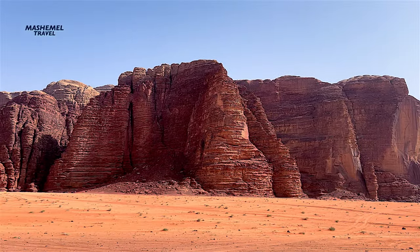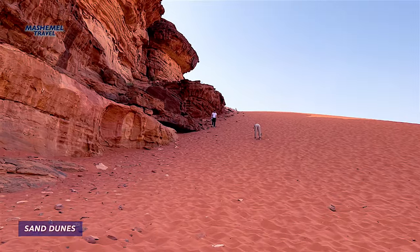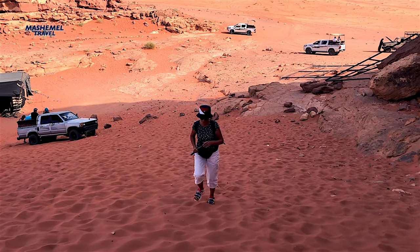Wadi Rum, with its red sand and strange-shaped rock formations, looks so alien that its nickname is the Valley of the Moon. It's a large area of 720 square kilometers — nearly as large as New York City.